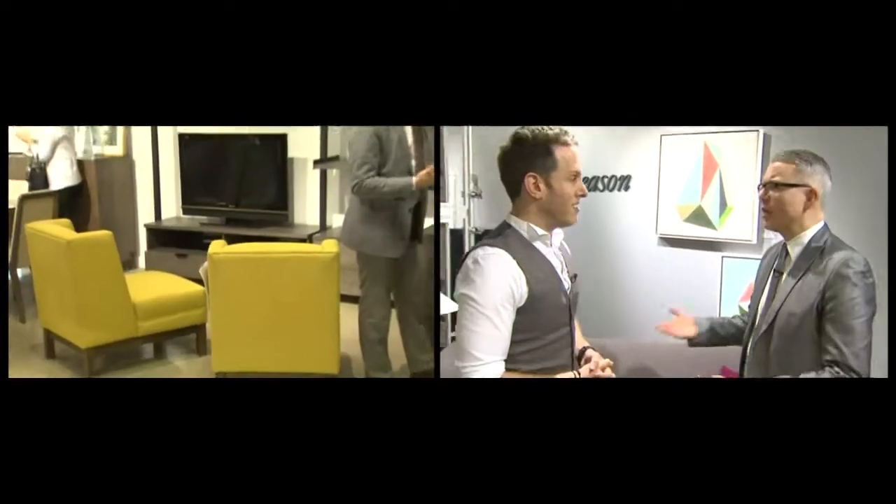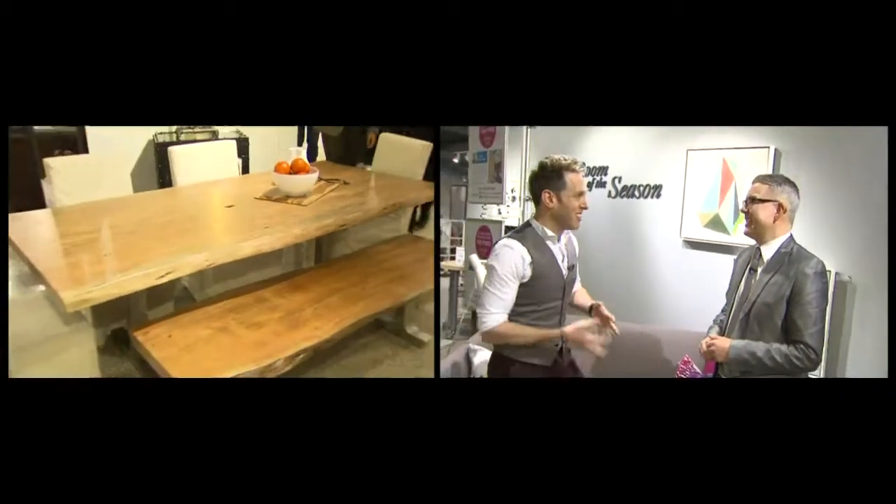We'll see some fantastic things. Lots of different looks, some great new collections, colour and smaller scale pieces that really speak to that modern consumer. Which is super exciting for me because I am a huge fan of colour. Let's go look at some of the other rooms. Fantastic, let's do it.